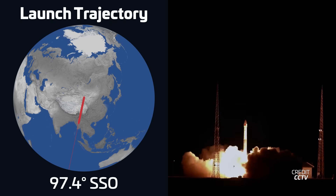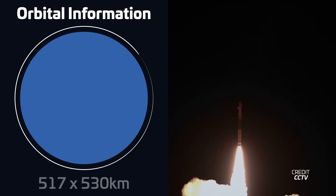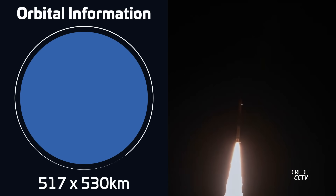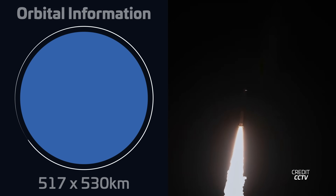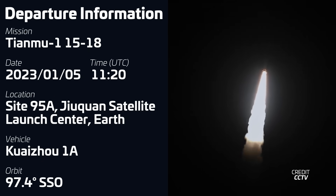Starting off the week, we had the launch of a Kuaizhou-1A from China. Liftoff took place on January 5th at 1120 UTC from Site 95A at the Jiuquan Satellite Launch Center, carrying another trio of Tianmue-1 satellites into sun-synchronous orbit. This is the third trio of Tianmue-1 weather observation satellites launched by the Kuaizhou-1A rocket in two weeks.